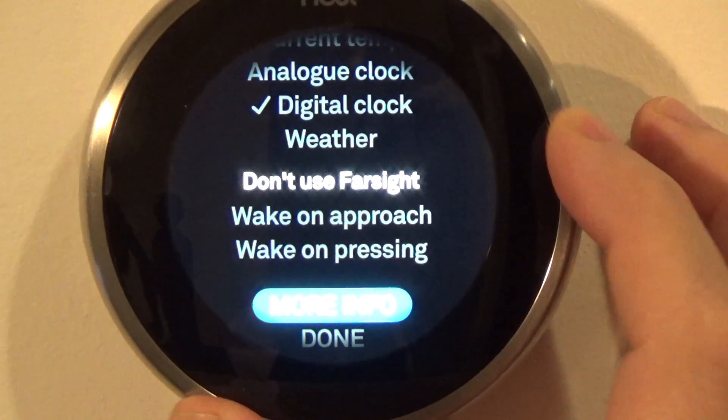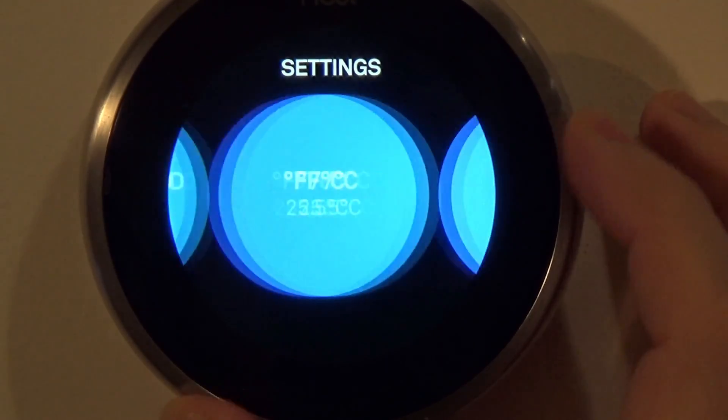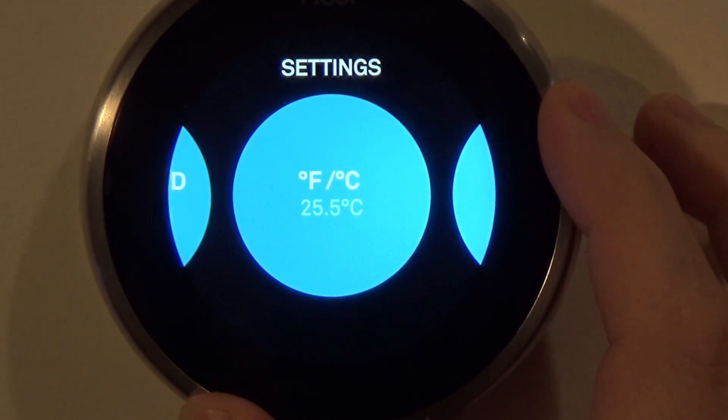Click Sound: you can turn the click sound on or off. Fahrenheit or Celsius: this is where you change the thermostat units. Let's leave it to Fahrenheit for the rest of the video.